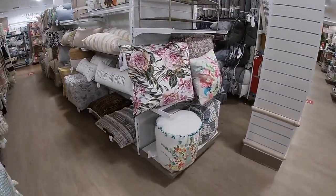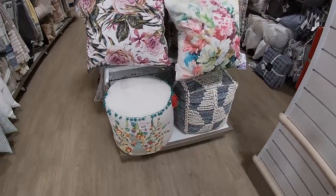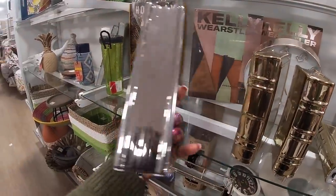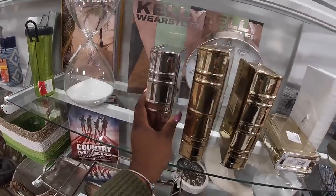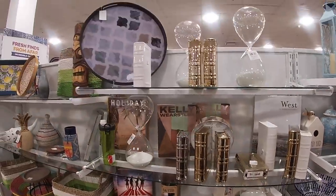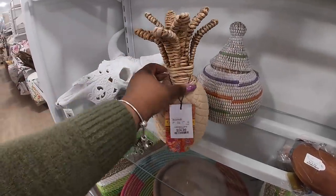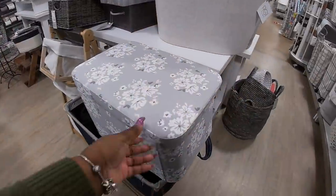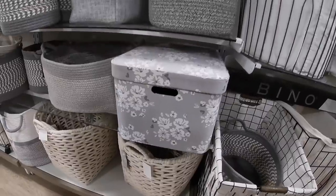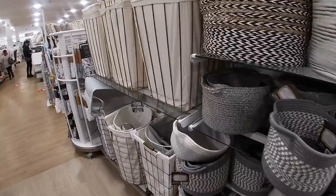Oh look at these right here — these are pretty too! This pillow is $30. They have silver, gold, and white — this is pretty how they put this together — $24.99. These are cute little flower boxes with a bunch of different boxes inside. They also have this one — a lot of cute storage options over here.